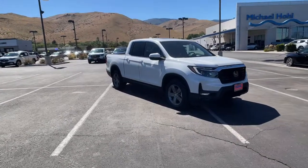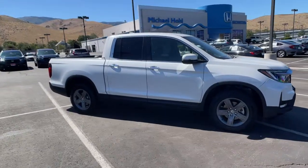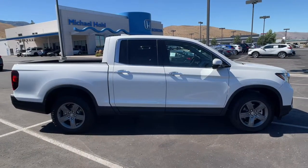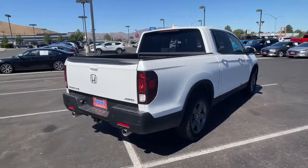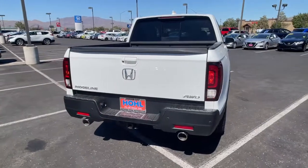Hop into the 2022 Honda Ridgeline. This Ridgeline takes a thoughtful approach to meeting the demands of your active lifestyle. You'll love its rugged capability, smooth ride, and easy handling, as well as its clever cargo and entertainment solutions, and customizable all-weather driving modes. It's a hard-working pickup truck that's anything but ordinary.